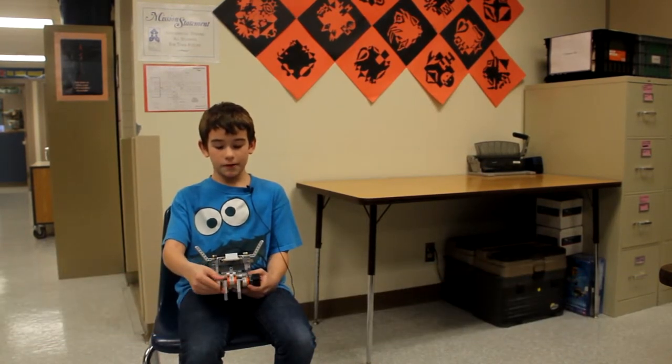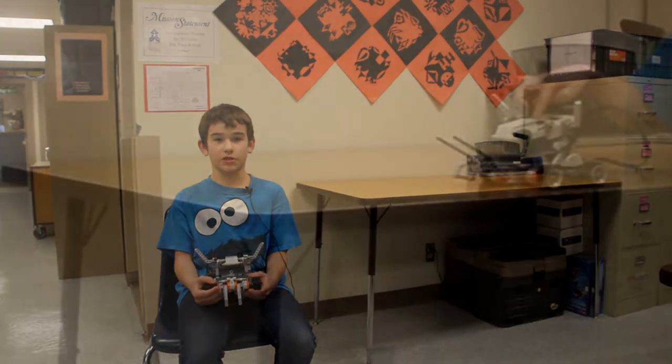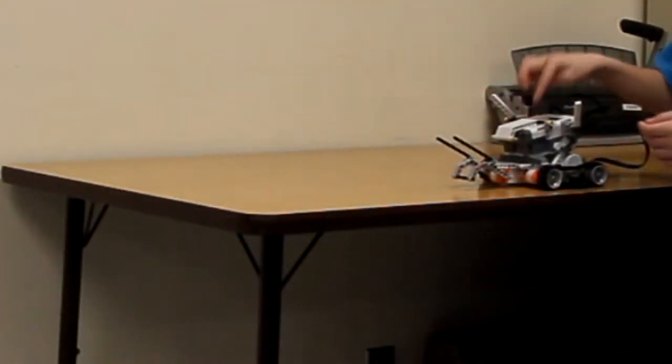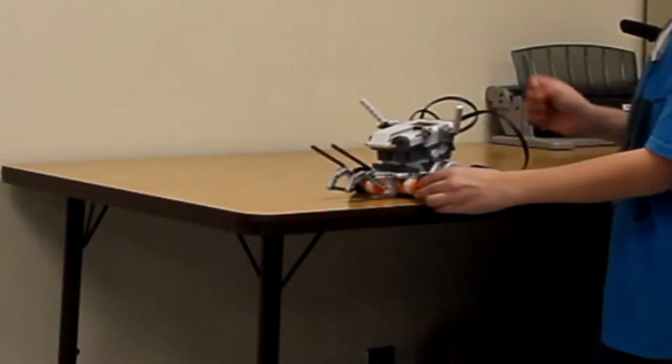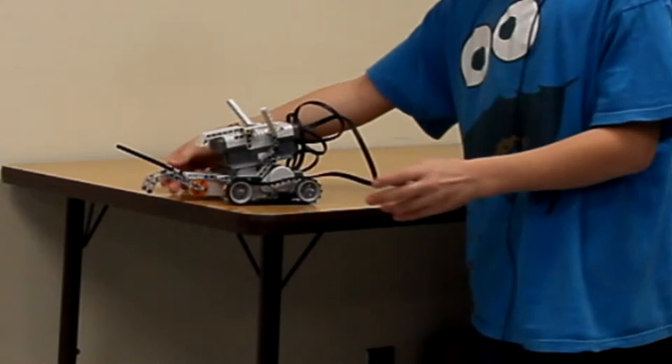My name is Max Walsh, my school is Martin Sartoon and I am in fifth grade. This robot has this attachment to it. For one of our challenges you have to lift up a lever and it makes water flow out — so this flips it up.